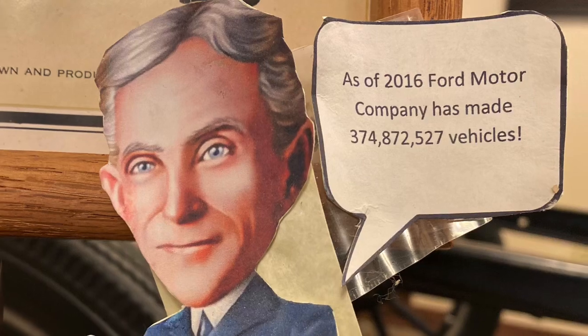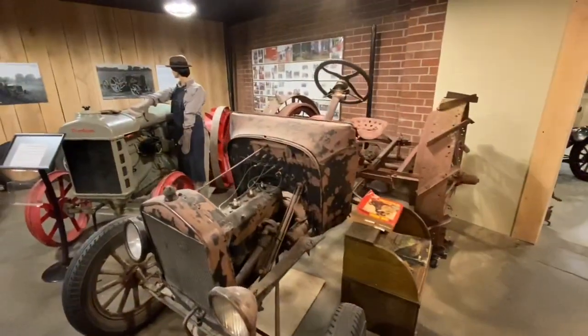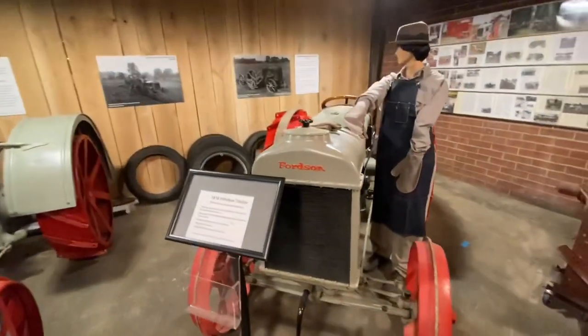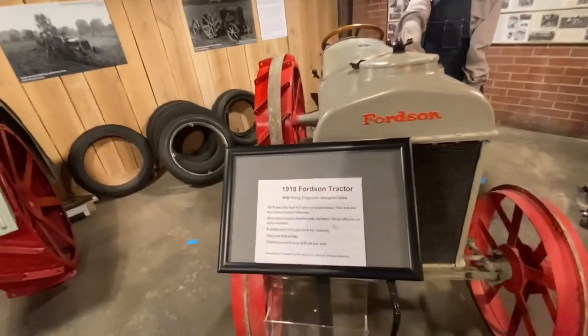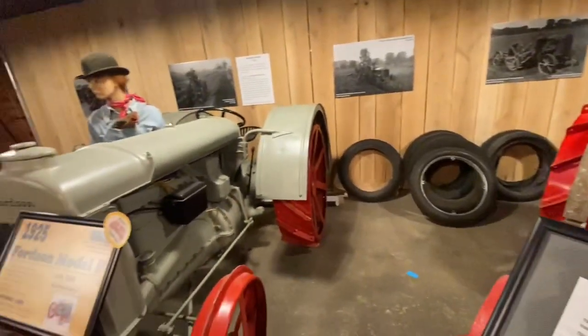Oh, Henry, we stopped counting a long time ago. The stockholders didn't want him selling farm equipment under the Ford name, so they got real tricky and called it the Fordson. This was run by Henry and his son Edsel.